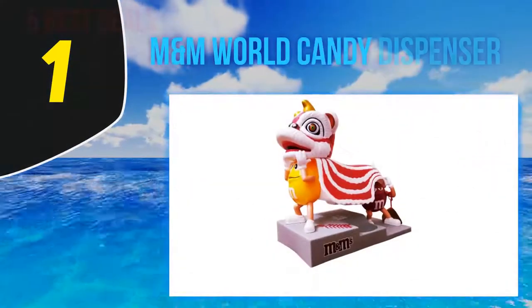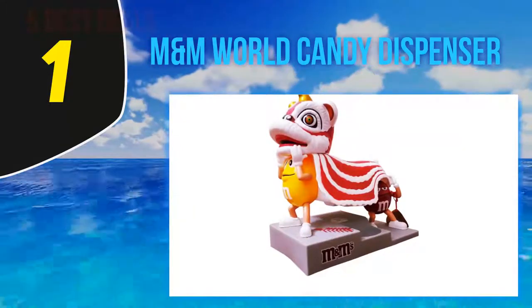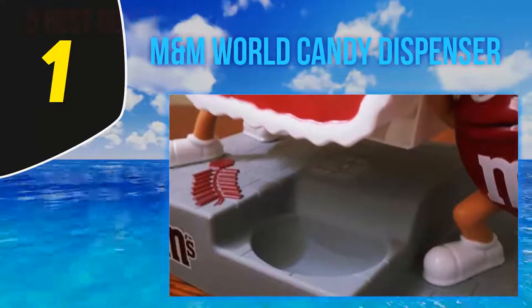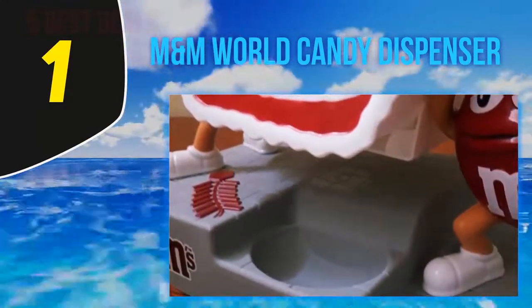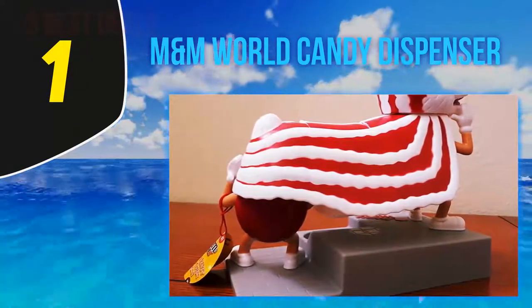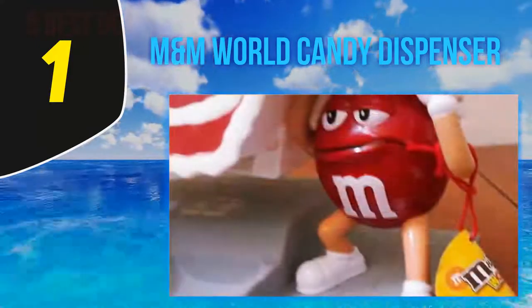And number one, M&M World Candy Dispenser. This candy dispenser comes in an easy-to-use design and is made of high quality materials. It comes in an attractive design in the form of a Chinese dragon. Moreover, it has an attractive look and you can even use it for display purposes. Furthermore, this will serve as a perfect gift to anyone.